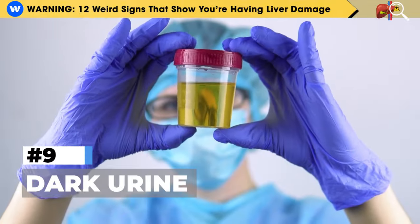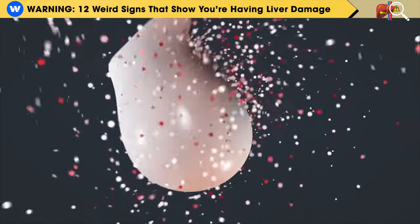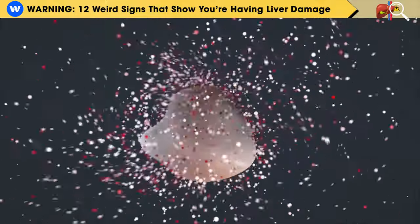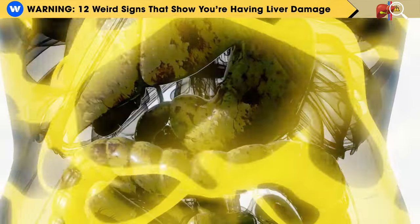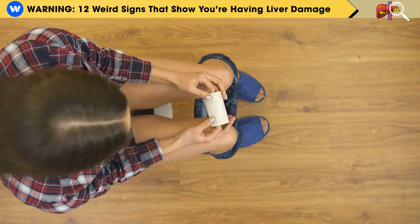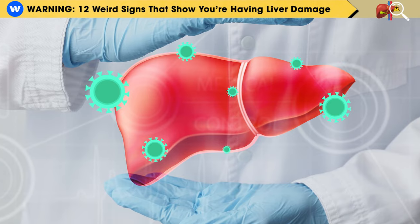Number 9: Dark Urine. Your liver has the important job of breaking down old red blood cells, which contain a yellowish pigment called bilirubin. If your liver or gallbladder gets damaged, bilirubin can build up in your body and end up in your urine. This can make your urine appear dark with colors like orange, amber, brown, or even cola-like, because your liver isn't processing this pigment correctly.